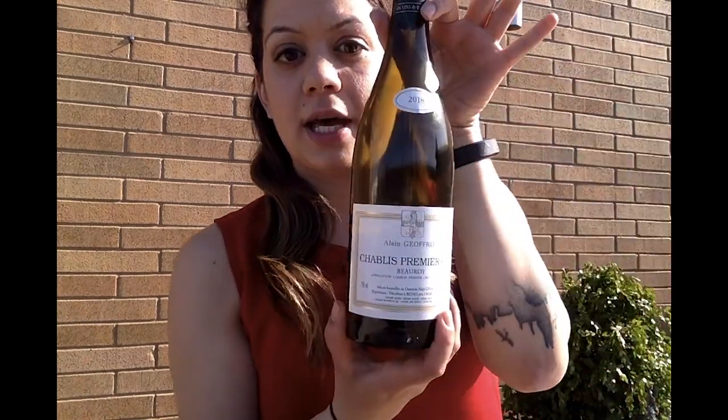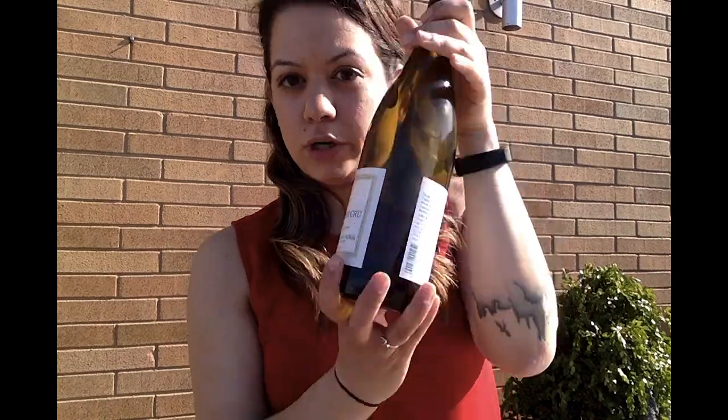This is one of my personal favorite go-to wines to pair with food just because it is so dynamic and you can have it with multiple courses that are different. So again, 2018 Alain Geoffrey, about $35 in the wine store — definitely a great bang for your buck and just perfect with food. Thank you!